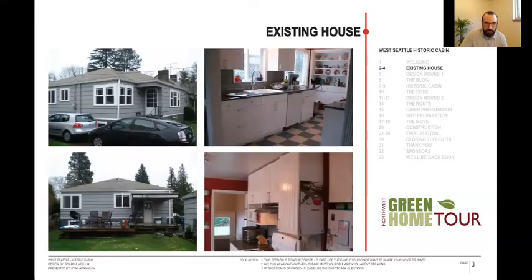Here's the existing house. This is really kind of broken into two different projects. It started out as just a regular kitchen remodel and then the cabin part came in later. It's a 1942 house. This is the back — this is where the cabin will end up going. And then we did a kitchen remodel.